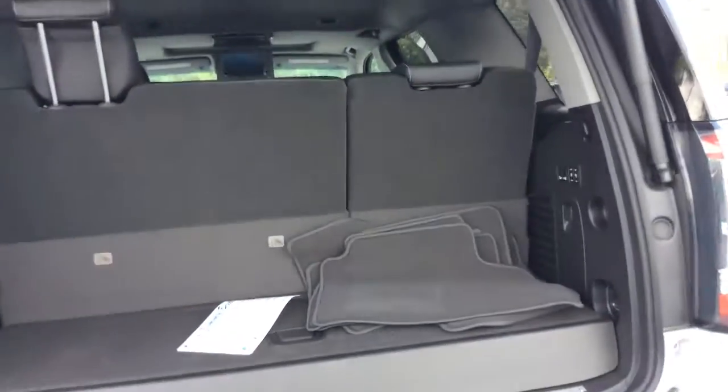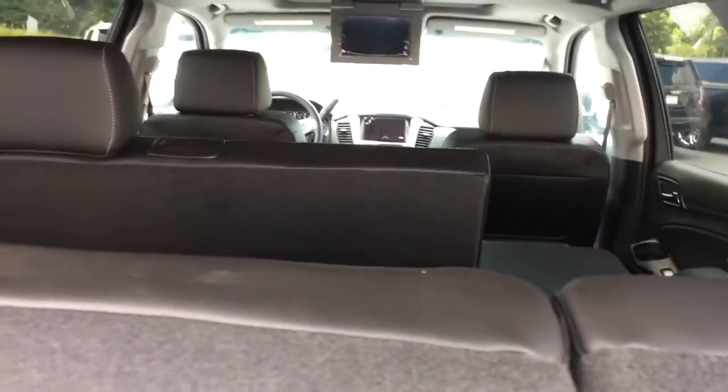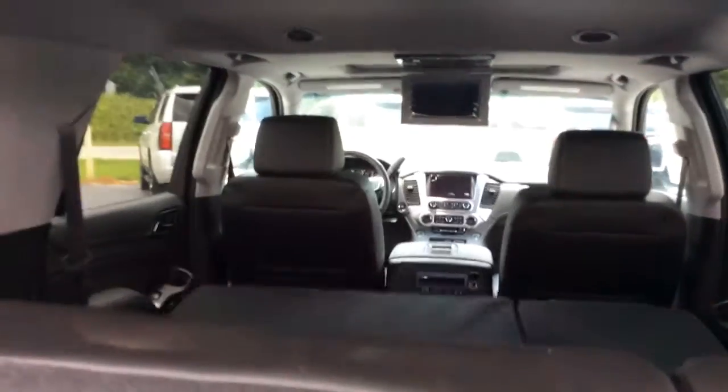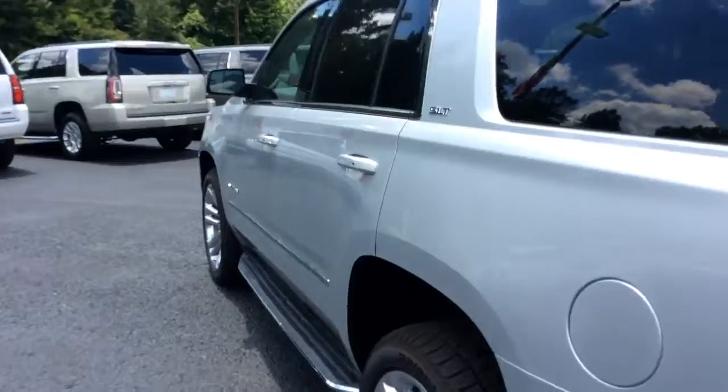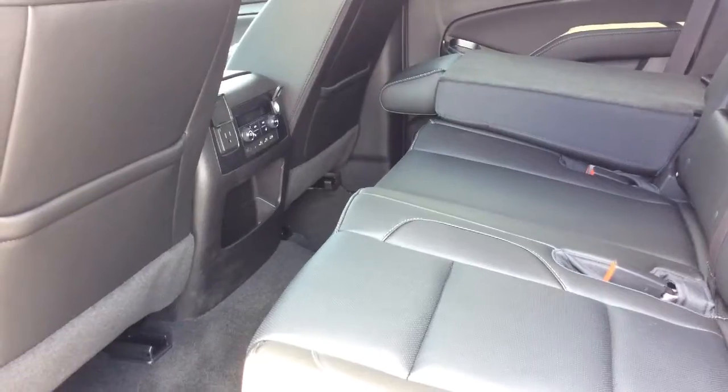It has the hands-free power liftgate — just swipe your foot and it opens up. The third row seats fold over for extra storage, and you can also control your second row seat from here. To close, press this button right here. Let me open it up and show you the inside.